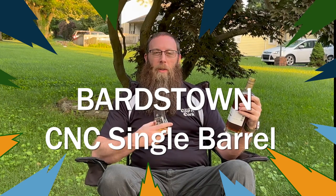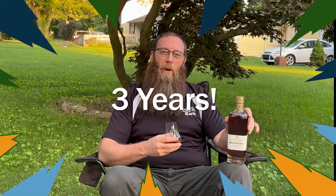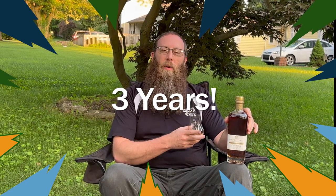Those of you that know Bardstown know you love the juice — you've tried the Origins recently. This is kind of our pick of the Origins. It's the 75 corn. It's 110 proof and like I said, three years ago we went down to Bardstown and we picked this out.